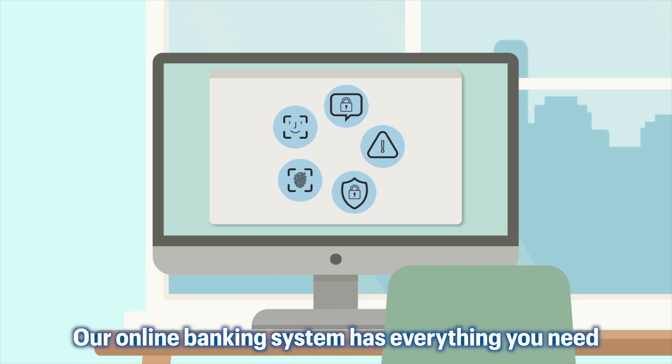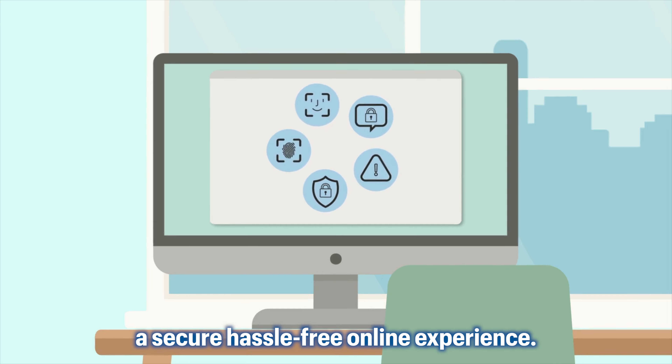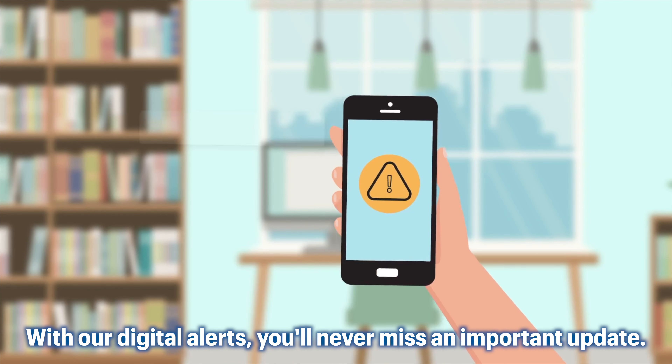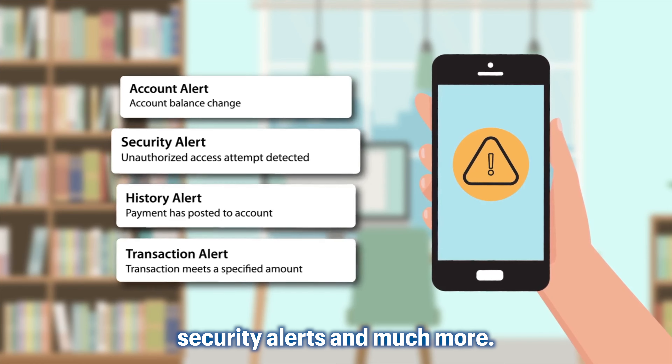Our online banking system has everything you need to take control and enjoy a secure, hassle-free online experience. With our digital alerts, you'll never miss an important update. Stay in the loop with personalized notifications about your account activity, security alerts, and much more.